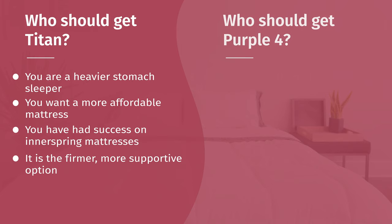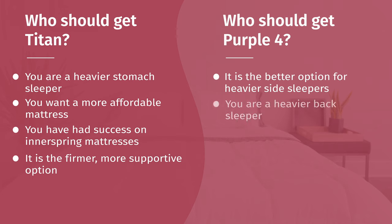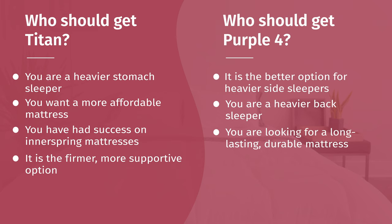For the Purple 4: it's the better option for heavier side sleepers — you'll feel much better pressure relief on your shoulders and hips. It's also a better match for heavier back sleepers, allowing your hips to sink in just the right amount while maintaining good overall support. If you're looking for something longer-lasting, the Purple 4 should be the better choice — between the two, I think it will be more durable and a better long-term investment. Finally, if you prefer the feeling of a softer mattress with more give, I would go with the Purple 4.